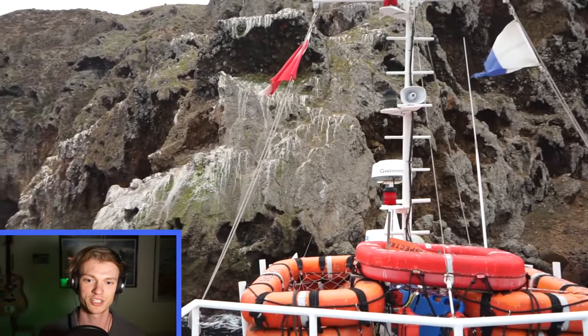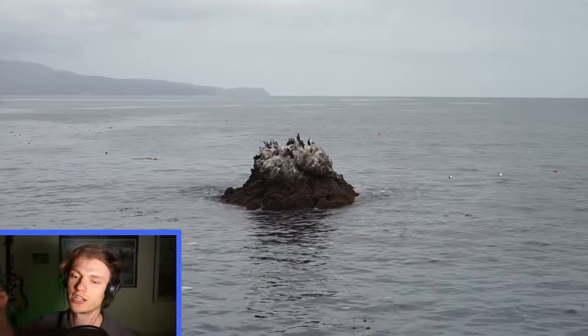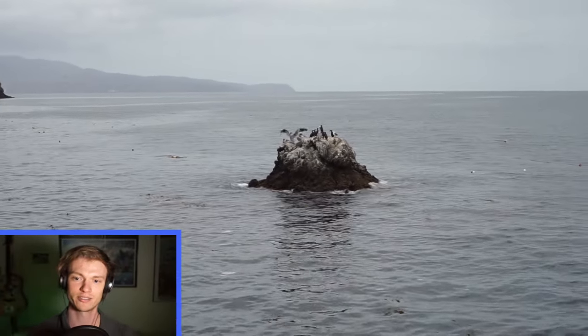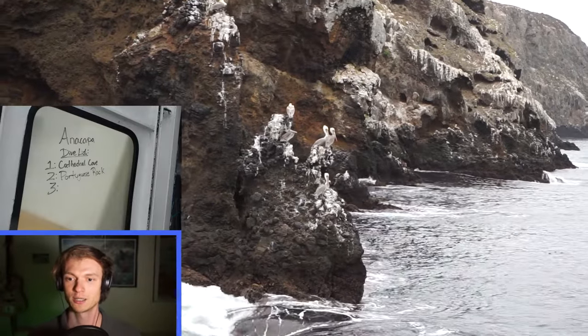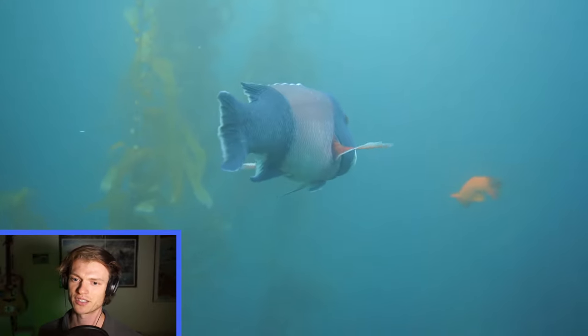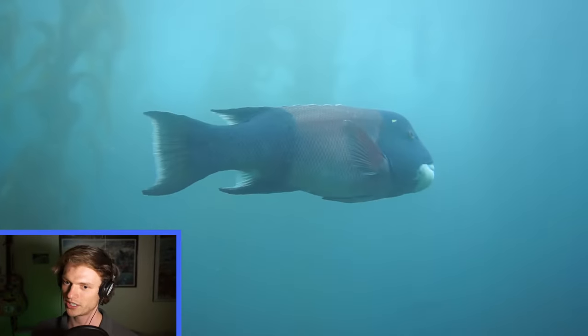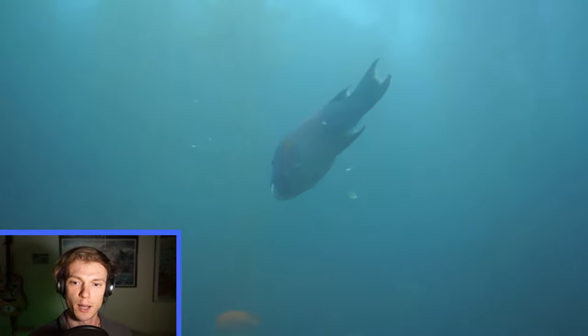There's a Garibaldi right there — that little orange guy. That chain we saw was the anchor chain for the boat, and that's how we find our way down to the dive site. Now we're coming up. We see some of those 69 species of birds — a lot of pelicans here, some cormorants. And now we're back in the water at the second dive site. This one is also pretty shallow; I think we hit about 30 feet. We just had a sheephead and then a Garibaldi there in the background, kind of hanging out.